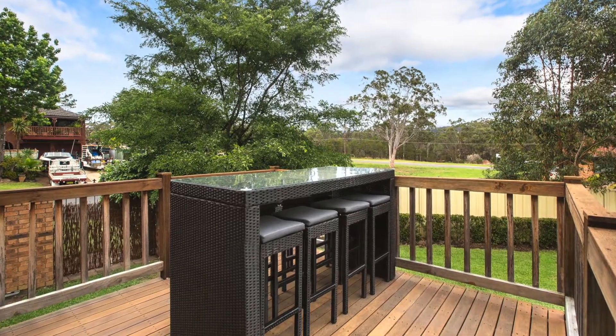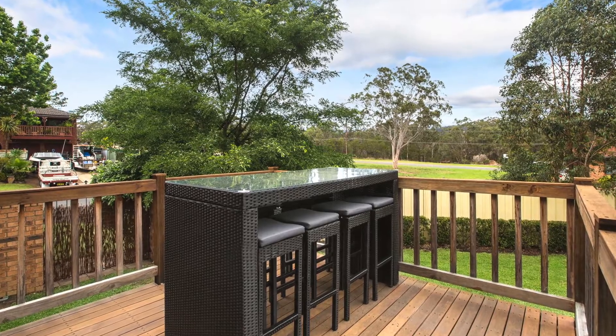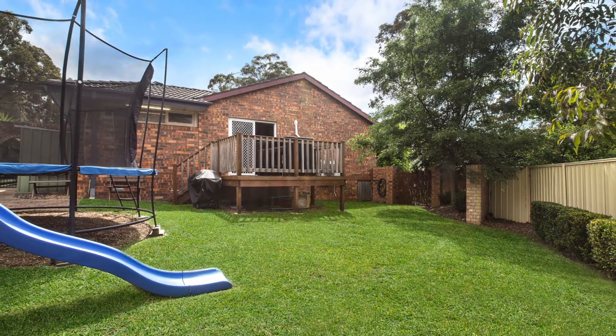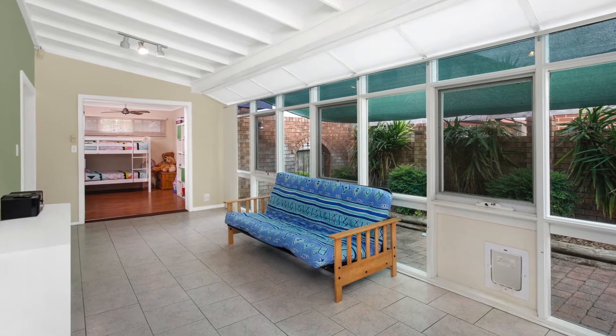The main living area opens onto the timber deck, which is a perfect space to entertain family and friends as the kids play in the backyard. The kids will also love having their own space to play in the rumpus room.